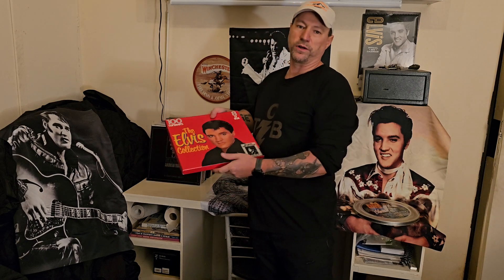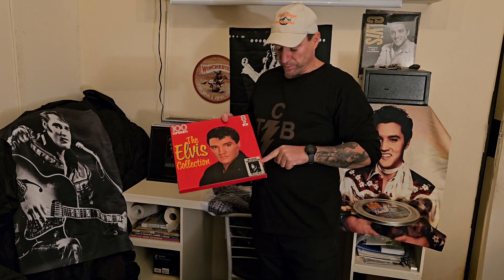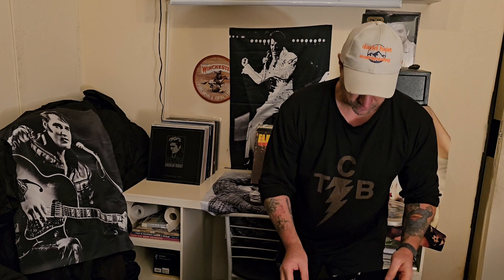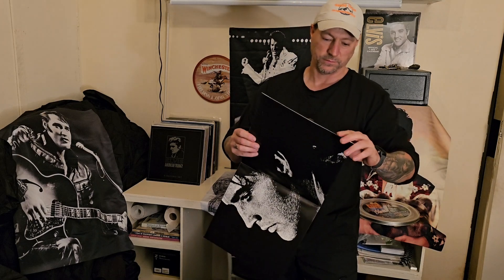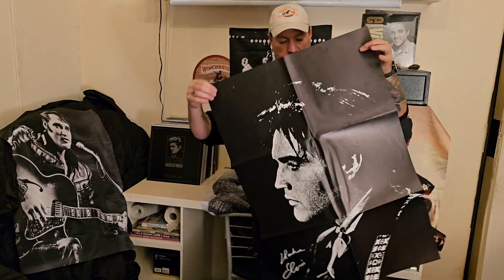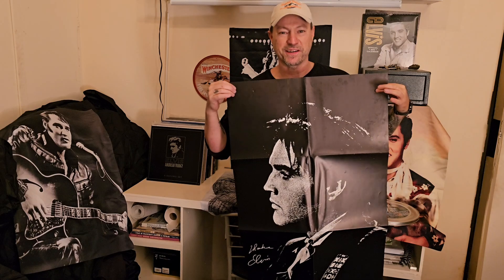The next one, ladies and gentlemen, is a special one to me, because my uncle bought it when I was nearly 12 years old and he got it for me. It's complete with the poster. It's a big one. Isn't that a great picture of the man — the man himself, Elvis.